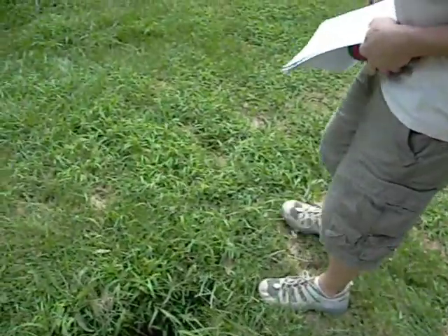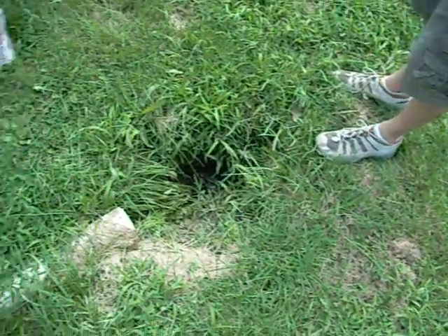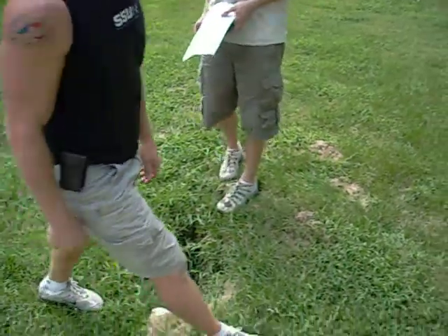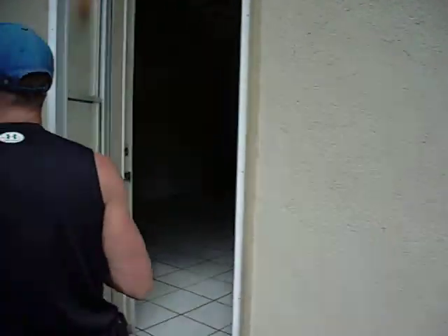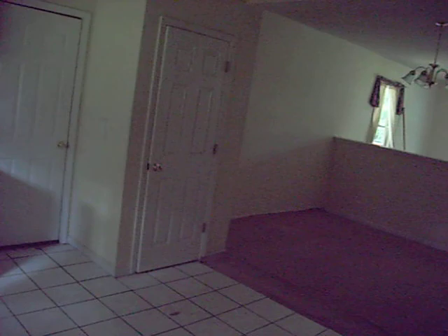Wow, holy crap. Looks like the sump pump's been working. Something right there too. Geez. Make sure the fascia and gutter is good though. It's older. How much for the fascia repair and gutter? About $500 for fascia repair. I knew it was on an inspection report.